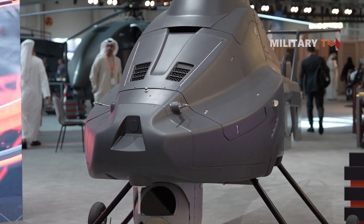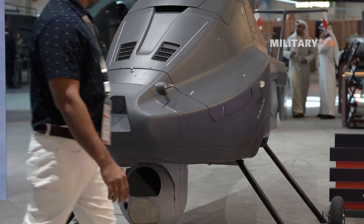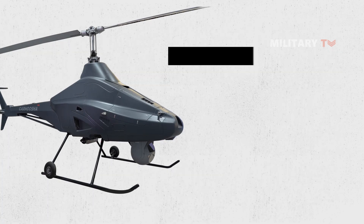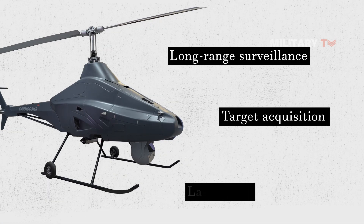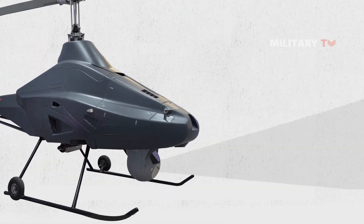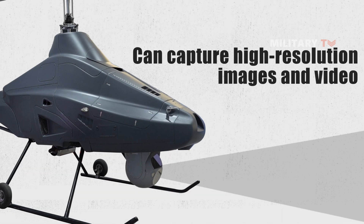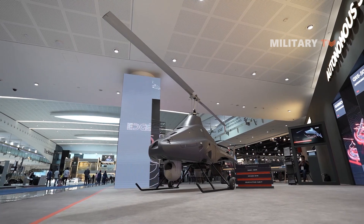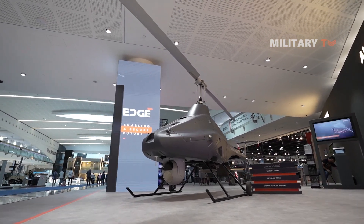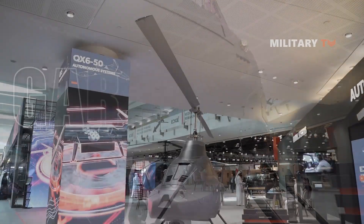The Garmisha drone is equipped with advanced sensor systems, which include an electro-optical infrared camera, a laser rangefinder, and a designator. These sensors provide a range of capabilities, including long-range surveillance, target acquisition, and laser-guided weapon delivery. The electro-optical infrared camera can capture high-resolution images and video in both day and night conditions. The laser rangefinder and designator work together to provide accurate target ranging and designation, enabling the drone to accurately guide laser-guided weapons to their targets.